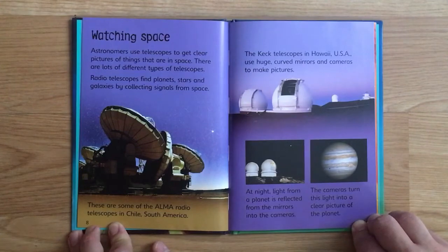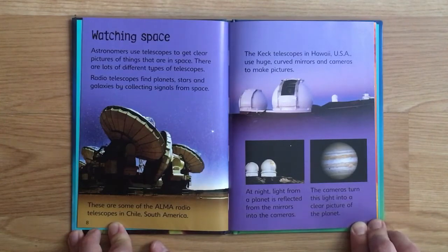The Keck telescopes in Hawaii, USA, use huge curved mirrors and cameras to take pictures at night. Light from a planet is reflected from the mirrors into the cameras. The cameras turn this light into a clear picture of the planet.